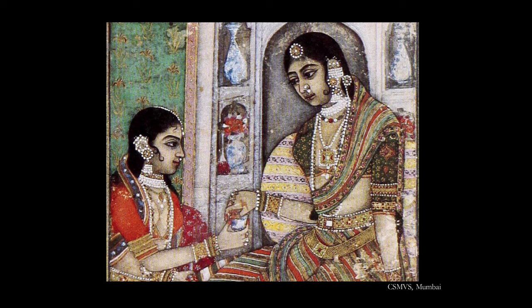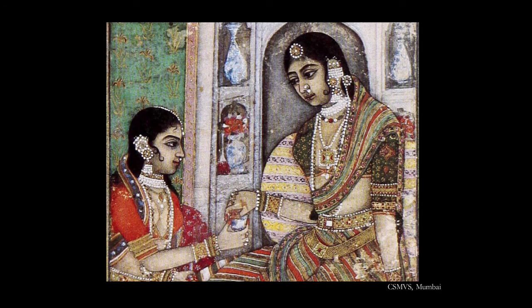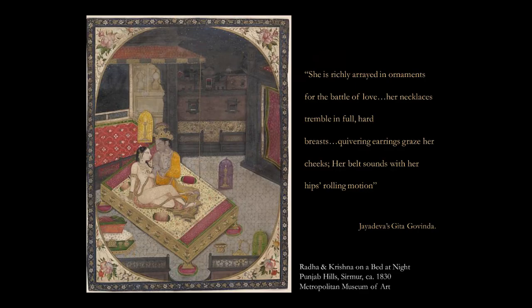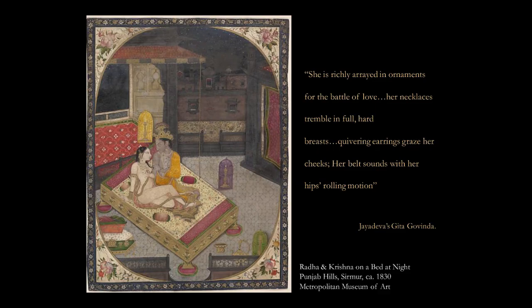For women, ornaments were also objects of seduction and allurement. In the Kama Sutra, Vatsyayana actually mandates that women should have a knowledge of gemstones and how to string necklaces, design beautiful jewels and even make ear ornaments. In this beautiful painting of Radha and Krishna from the Punjab Hills, we notice that Radha is draped only in a sheer dupatta but is adorned with all her jewels. Please do read the verse from Jayadeva's Gita Govinda on the right, because it expresses in the most beautiful manner the language of ornaments.